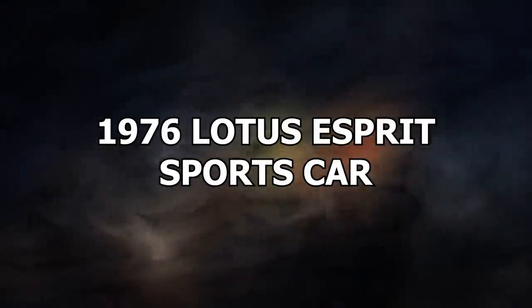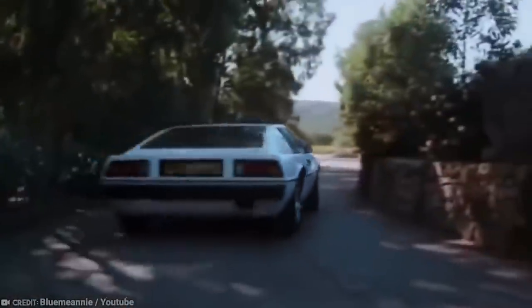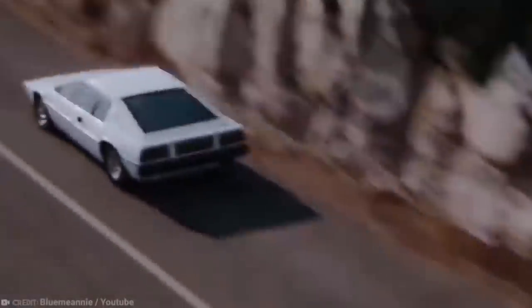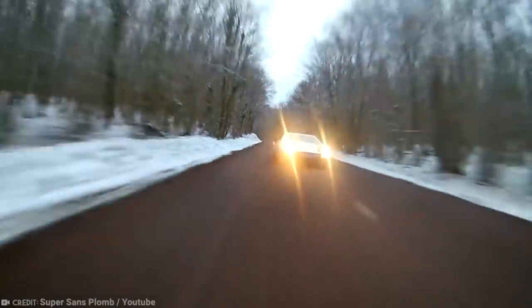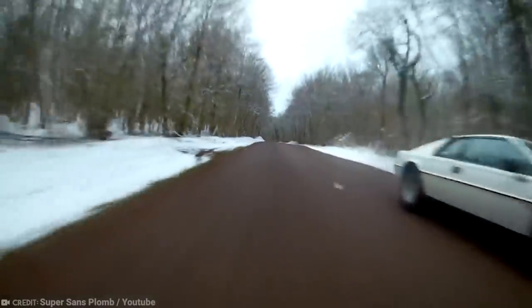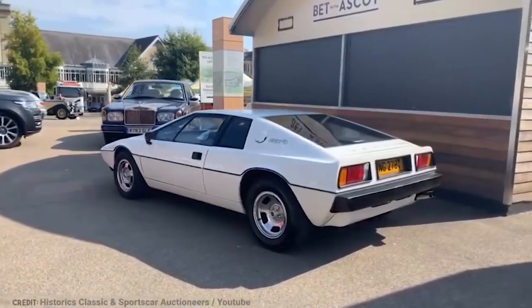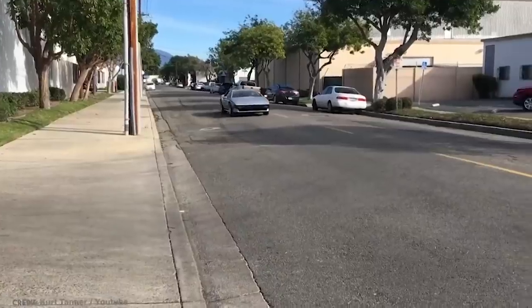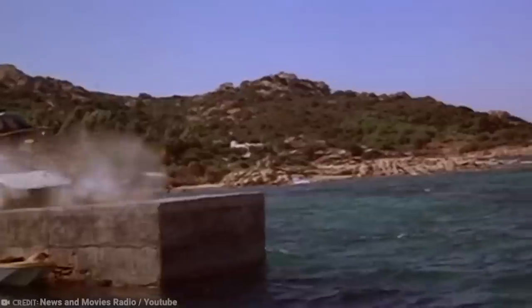Number 3: 1976 Lotus Esprit Sports Car. When a couple from Long Island purchased an unclaimed storage unit for $100 in 1989, they were pretty excited to have found a car in it. It was a 1976 Lotus Esprit Sports Car that had been safely tucked away under some blankets. They thought they had an ordinary car — but that certainly wasn't the case. As they hauled it home on a flatbed truck, many truck drivers commented on it over the CB radio. What the couple didn't know was that it wasn't just any Lotus Esprit — it was the very one that had featured in the 1977 James Bond film, The Spy Who Loved Me.